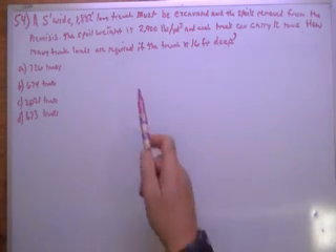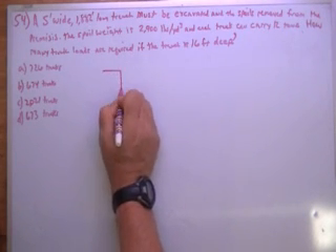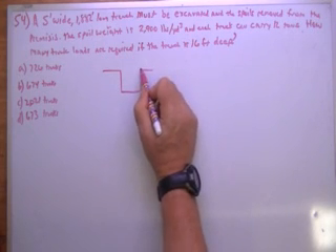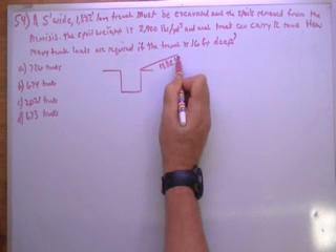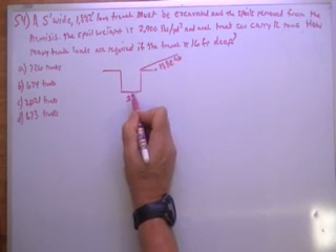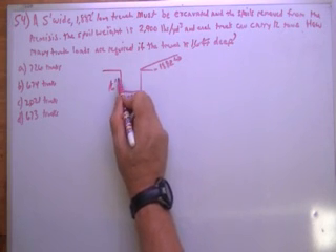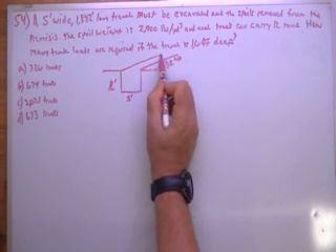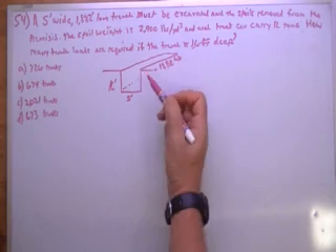I think we've got everything in the right units, we don't have much simplification to do, so let's draw this trench: 1,882 feet long, 5 feet wide, 16 feet deep. We don't have to leave concrete in, there's no pipe involved — it's just a pretty simple box.